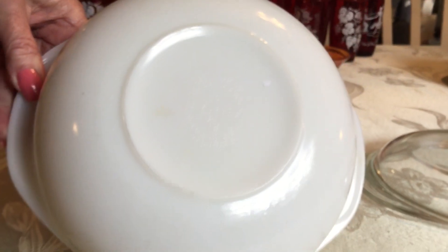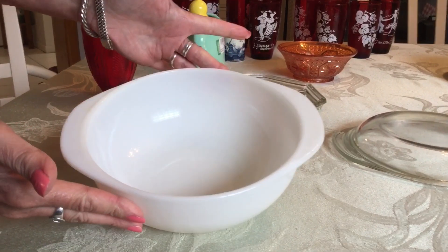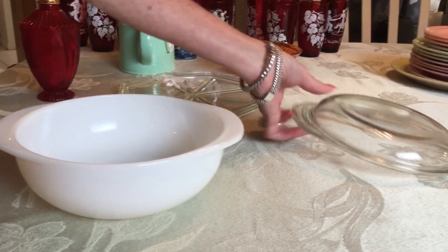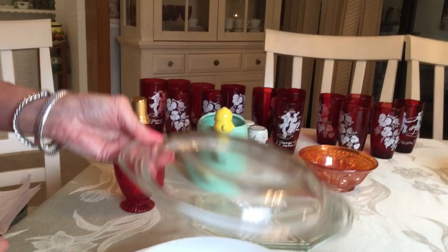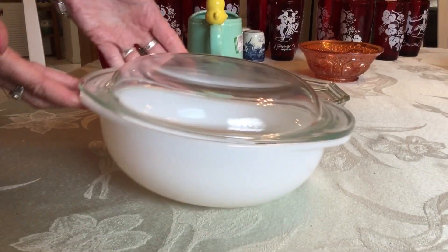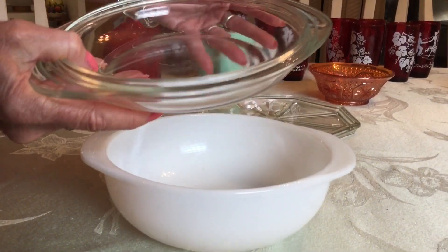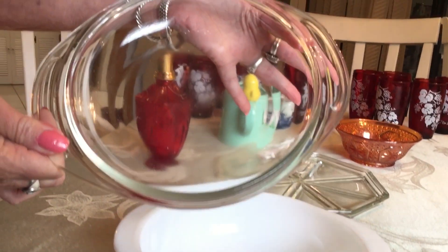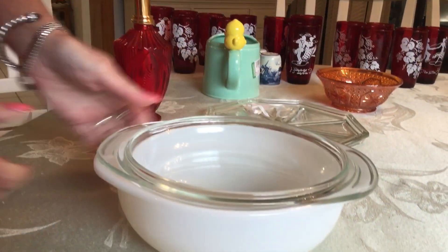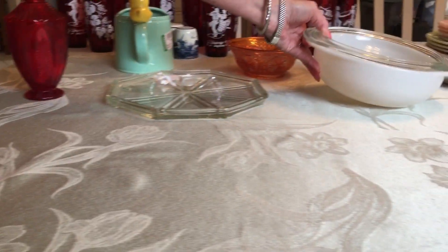Found this at the local Goodwill. It is Pyrex Opalware — that's the name they use; they do not use 'milk glass' for Pyrex. It's in beautiful condition, and I'm always picking up lids. I have this lid at home and I finally found a casserole that fits it. So for $1.99, I've got this complete casserole. I found out the lid is also known as a pie plate lid — I guess you can just cook a little pie right in there. They sell for about $18 to $20 on eBay in this condition.